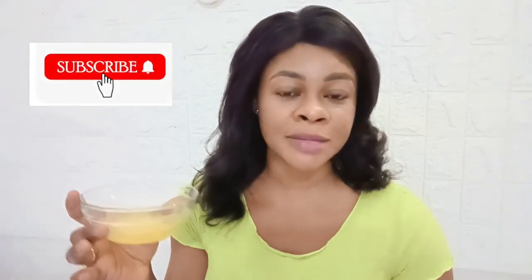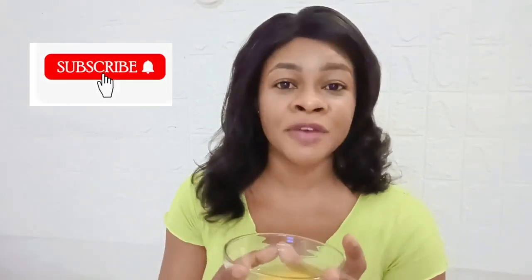Hello everyone, welcome back to my channel. Thank you so much for stopping by. I am going to make this natural treatment to treat acne, to get rid of pimples, acne marks, and more. This will also help with blackheads. If you are here for the first time, you are so welcome. Consider subscribing to this channel if you love beauty tips — turn on the bell so that whenever I upload videos, you get notified and come and watch.